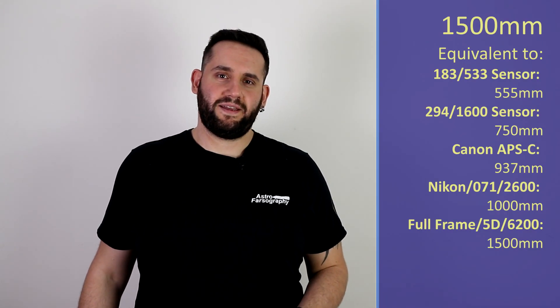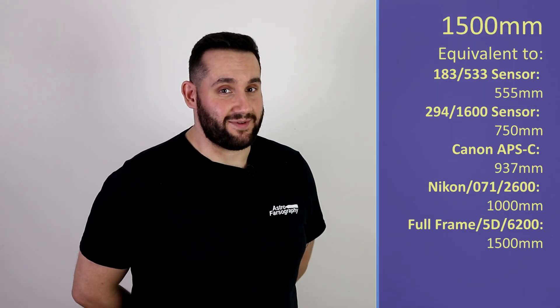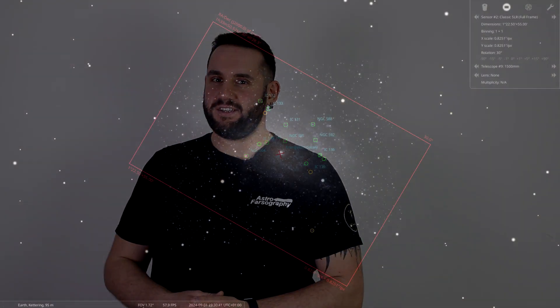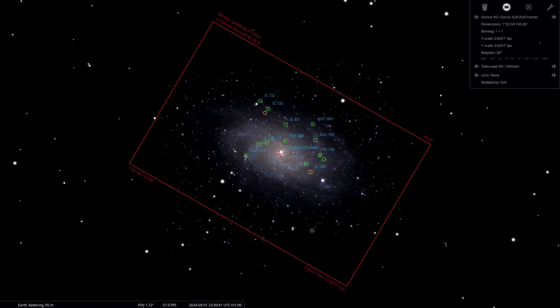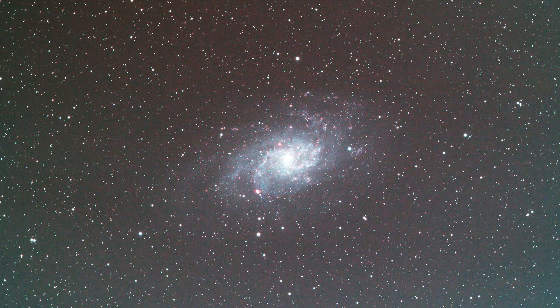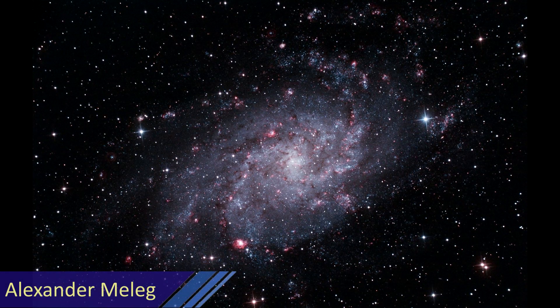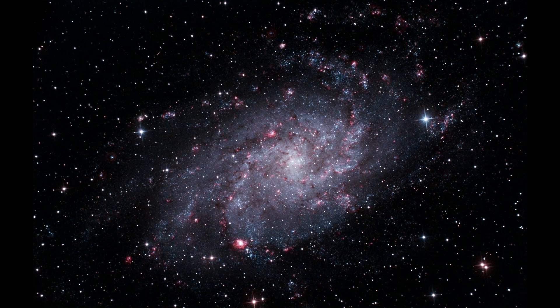Our penultimate size — 1500mm — we're going to swing over to the second most famous galaxy in the Northern Hemisphere, over in the constellation of Triangulum. Here we have Messier 33, the Triangulum Galaxy. It's a really awesome, almost face-on galaxy, and at 1500mm it's going to fill the frame really nicely. Like Andromeda, M33 actually benefits from a little bit of HA data added to it, making some of the nebulous regions within the galaxy really pop out. Prioritise your colour data, but add a bit of HA as well — you'll be surprised.